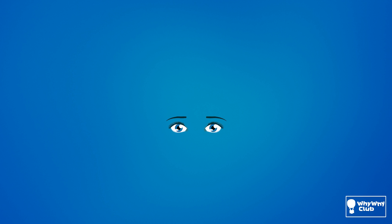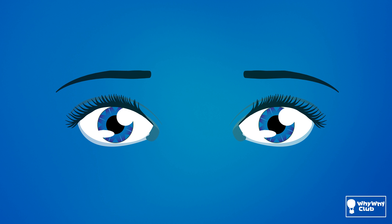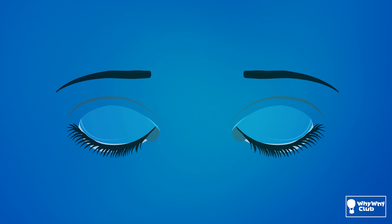When we are awake, any debris that comes in contact with our eyes is washed away every time we blink. You already knew that, I bet. But when we sleep, we don't blink that much, do we?